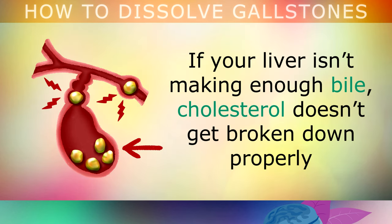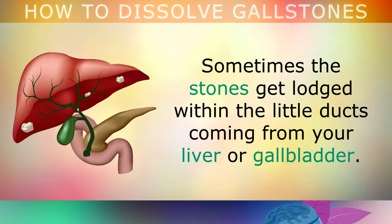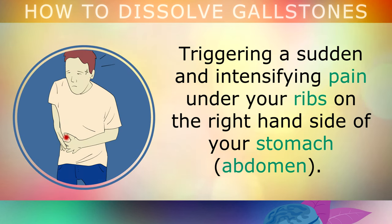However, if your liver isn't making enough bile, cholesterol doesn't get broken down properly and can solidify into crystals called gallstones. This can cause severe pain and gallbladder attacks. Sometimes these stones get lodged within the little ducts coming from your liver or gallbladder, triggering a sudden and intensifying pain underneath your ribs on the right-hand side of your stomach.